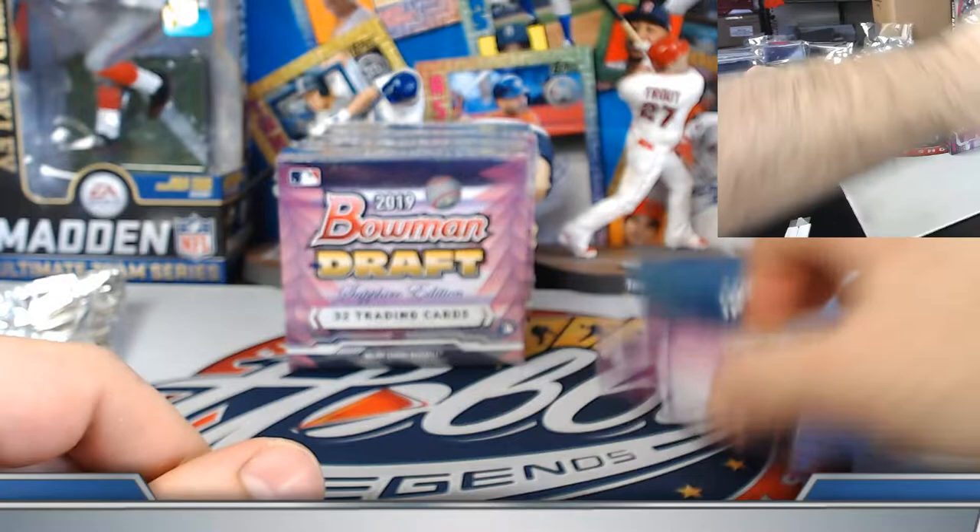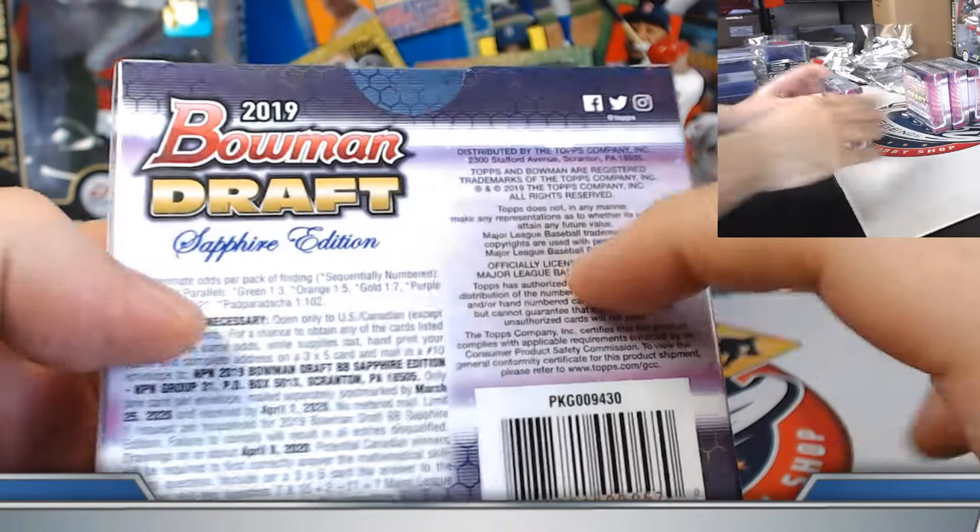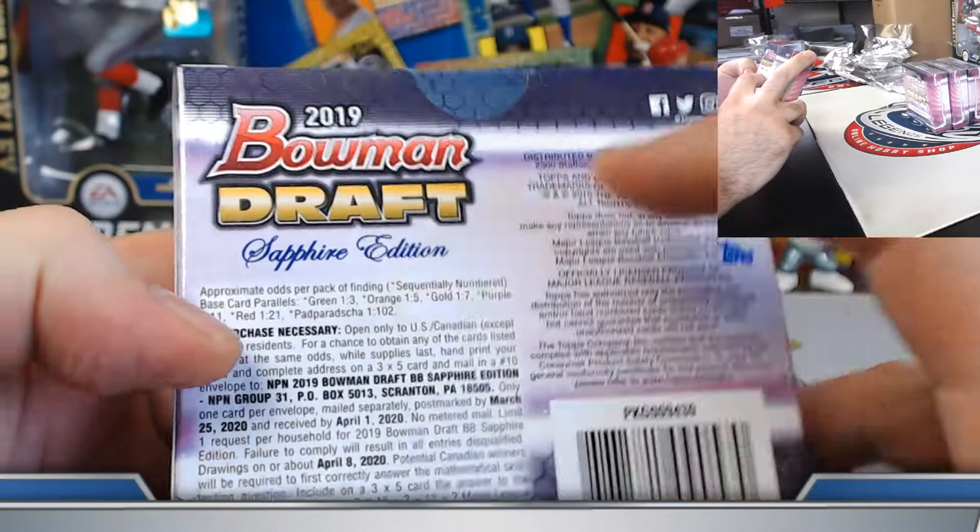So we got orange and red; everything else has been pretty standard. Let's see if we can knock out another gold to 15 or a purple to 10. Purples are 1 in 11, so not guaranteed every case. Gold is 1 in 7 — probably should see one coming up.